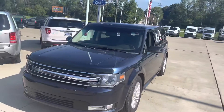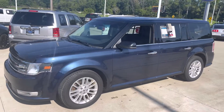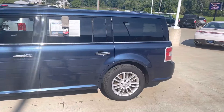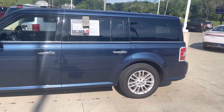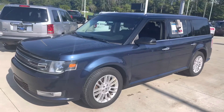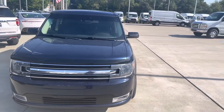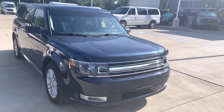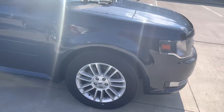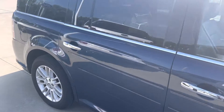Hello Desi, this is Tim at Loud Motors Ford in Minerva, Ohio, just getting a quick video for you. 2017 Ford Flex, recent trade-in, well-maintained, clean Carfax, no accidents, has a 3.5 V6. Brakes are in great shape, body is very clean.